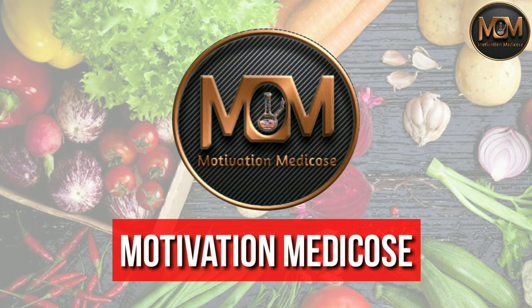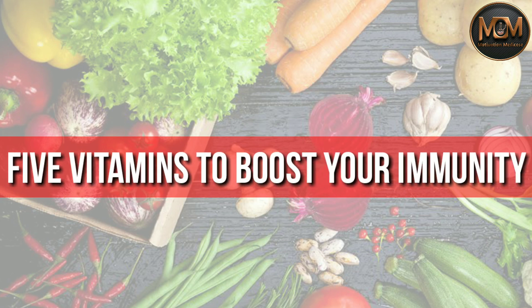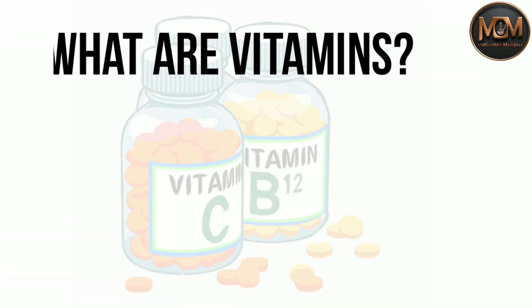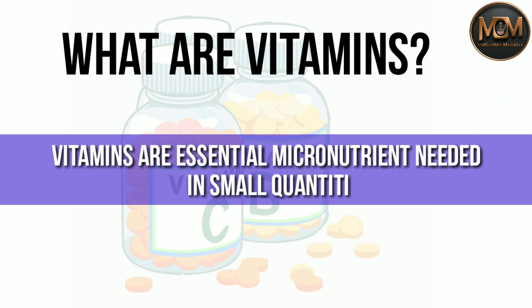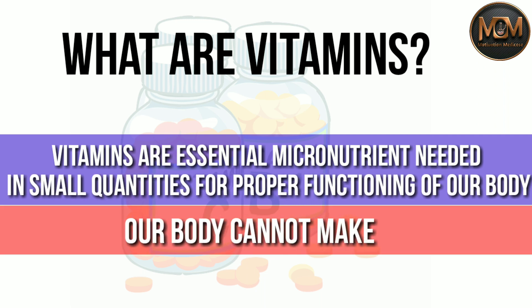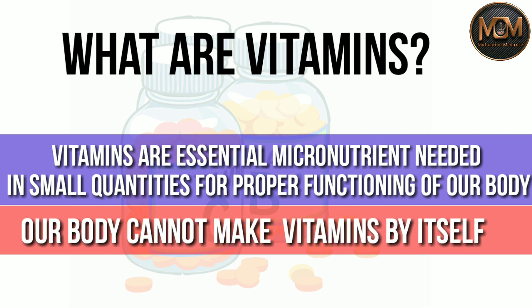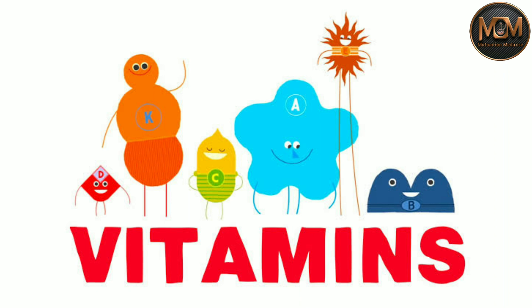Welcome back to the Motivation Medicos. My name is Purim Sitiwari and today we're going to talk about 5 vitamins to boost your immunity. First of all, you need to understand what vitamins are. Vitamins are essential micronutrients needed in small quantities for proper functioning of our body. Our body cannot make vitamins by itself, that's why we need to ingest them through food. The best way to increase your vitamin intake is by having a healthy and balanced diet.